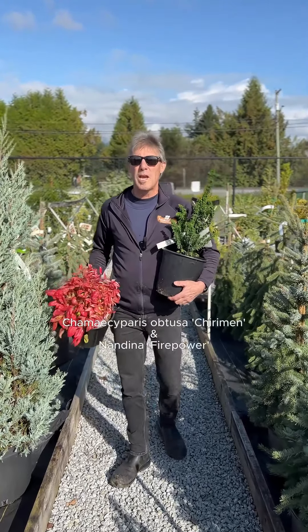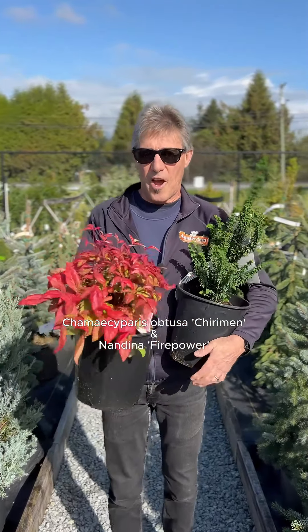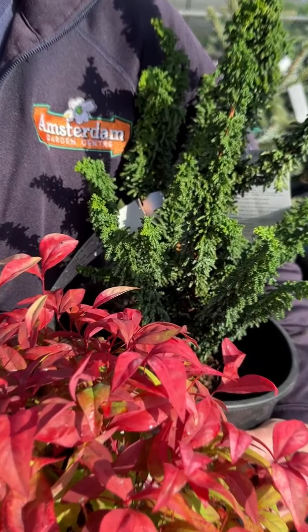We're going to start with the Chamaecyparis Chirimen, a beautiful conifer which grows one meter tall, and we're going to pair it with Firepower, the dwarf heavenly bamboo, which fires up to red in winter and only grows two feet.